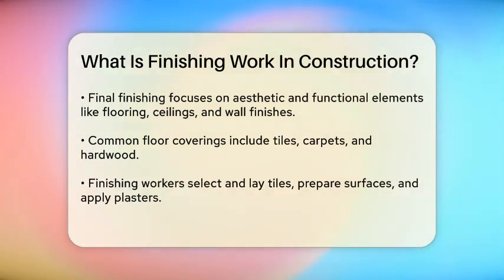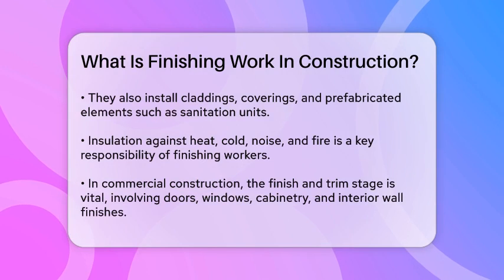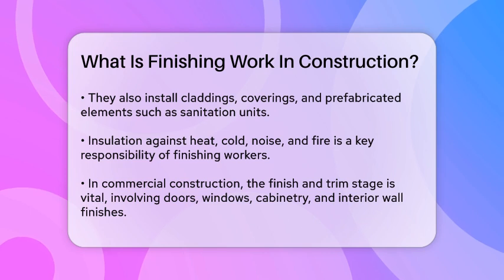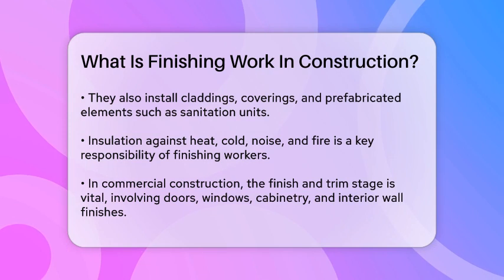Construction finishing workers play a crucial role in this process. They select and lay tiles and mosaics, prepare base surfaces, and apply plasters and screeds. They also make claddings and coverings for various surfaces, build and mount casings and facings, and install prefabricated elements like sanitation system units. These workers also ensure that the space is well insulated against heat, cold, noise, and fire by applying the necessary materials. They seal the joints in tile and mosaic claddings and coverings, making sure everything is seamless and polished.